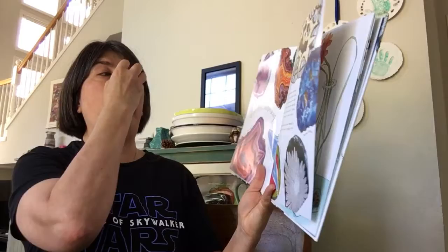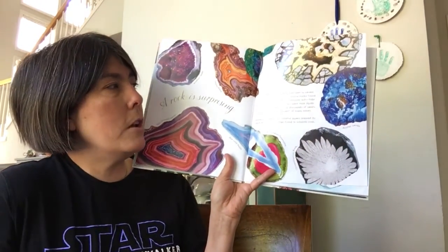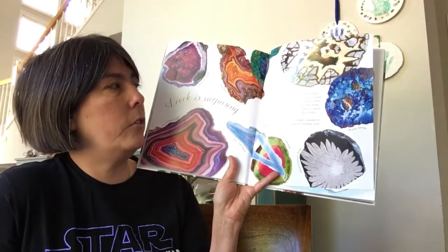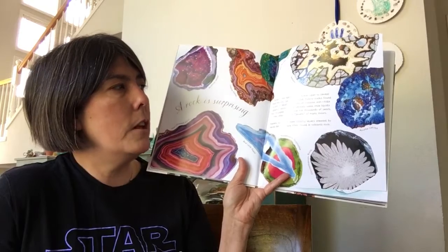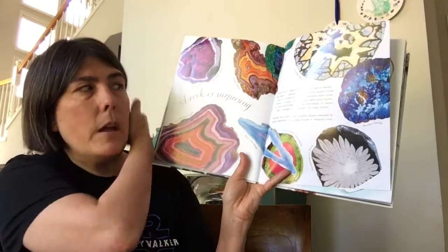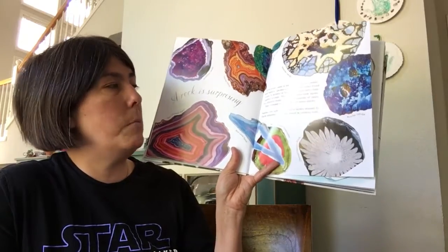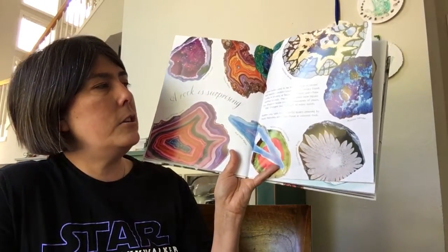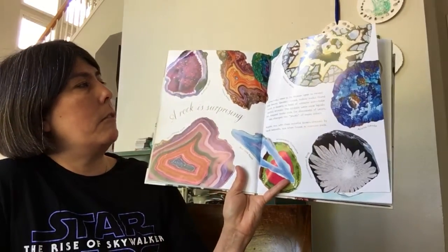A Rock is Surprising. Some rocks need to be broken open to reveal their beauty. Geodes — round hollow rocks found mostly in deserts or beds of volcanic ash — hide sparkly crystals. The crystals were once liquids, but trapped inside rock for thousands of years they changed into jewels of many colors. Agates too, with their colorful layers created by liquid deposits, are often found in volcanic rock.